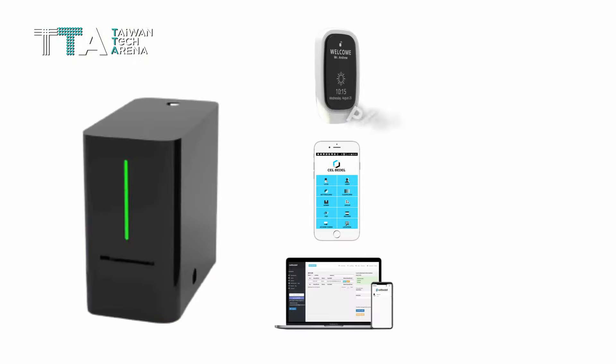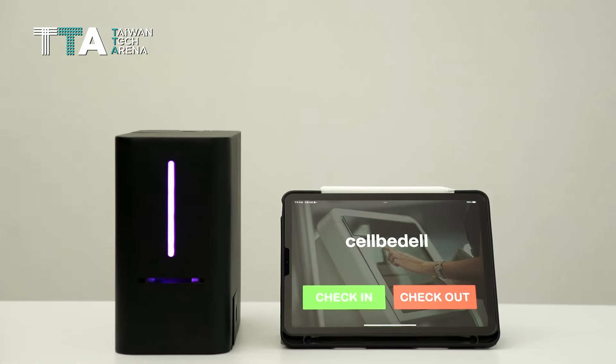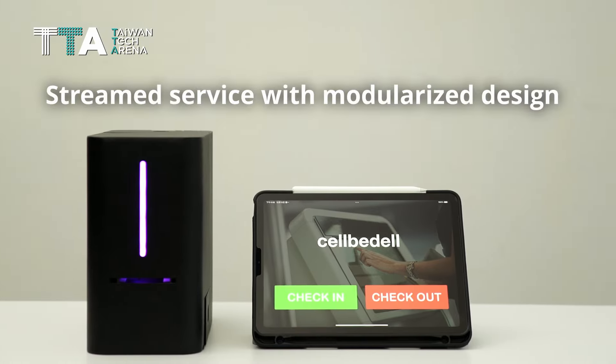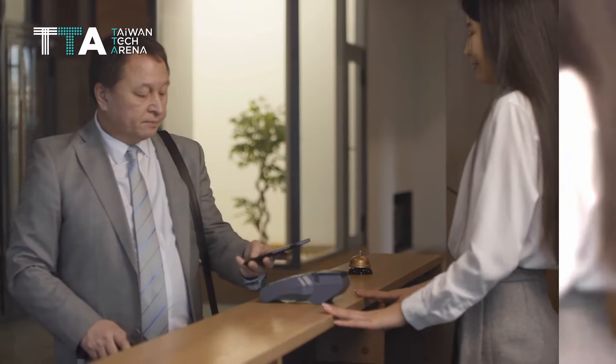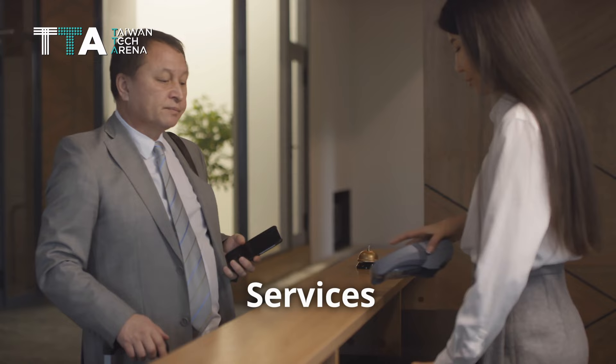The entire system of Cellbidel includes a plug-and-play device, an app, and a website. Cellbidel uses a streamlined service with modularized design that allows managers, or hosts, to choose the services that they want to provide.